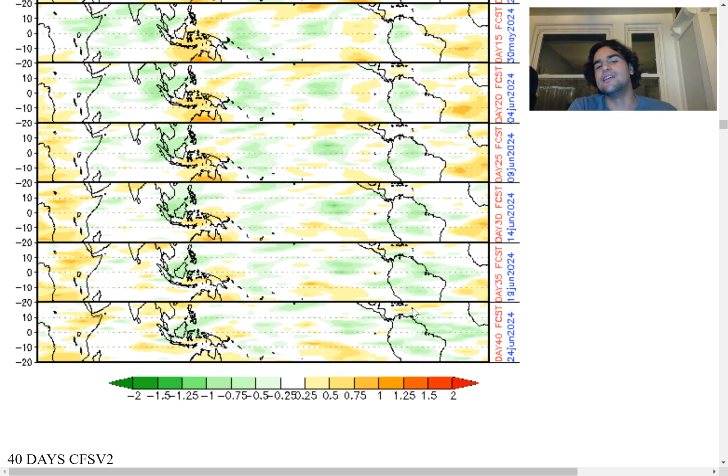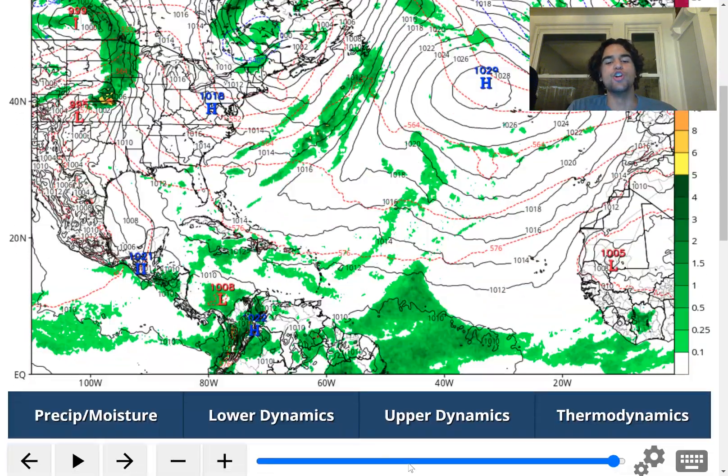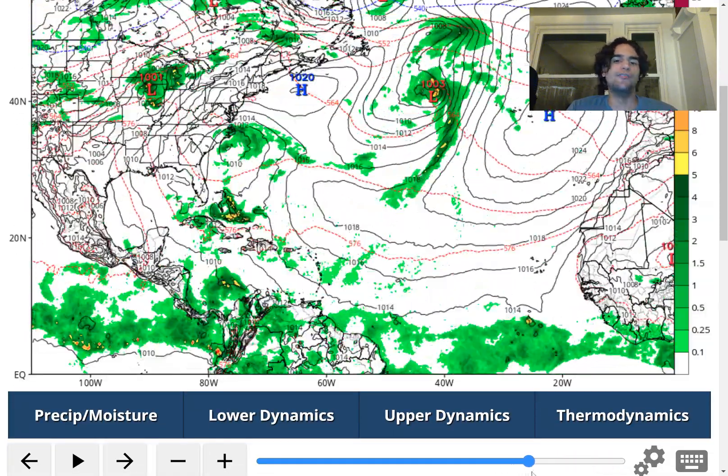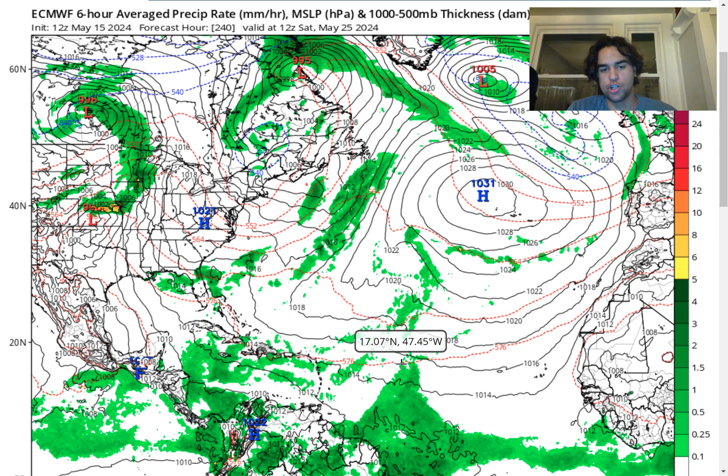I'll keep you guys updated if this idea persists as we approach the middle to early portion of June. Taking a look at another reliable computer model — the European model — the good news is that it's not expecting really anything of interest right over the Atlantic over the next two weeks. Going 240 hours out, while we do see an influx of moisture move into the Caribbean, nothing substantial really develops out of it. So this is why the forecast is still highly uncertain. If we see consensus from the European model and the GFS model regarding something developing over the Caribbean, then I'll certainly let you know.